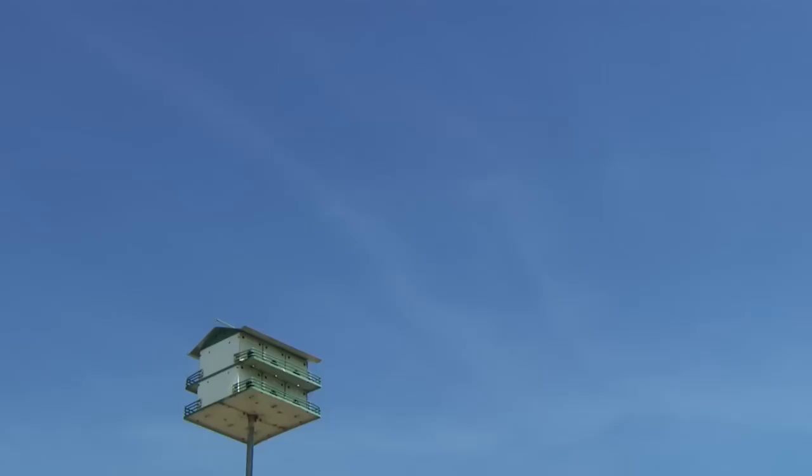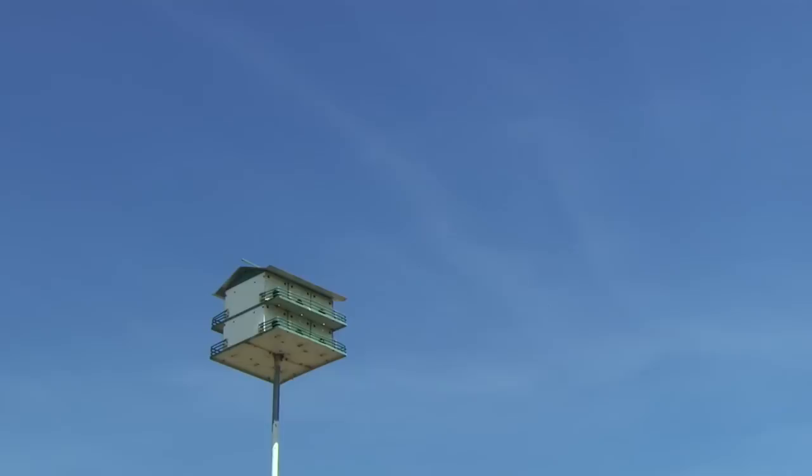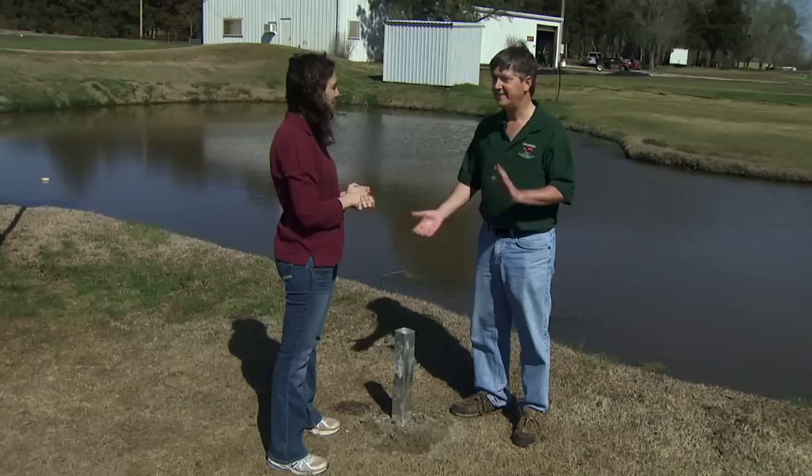A lot of that is to give the martins some protection against predators like hawks that may come in and attack them. They can see these hawks coming and build up speed and fly away. So we want to be distant from trees where the hawks perch. I'd say 40 to 60 feet is ideal — the farther the better in general.